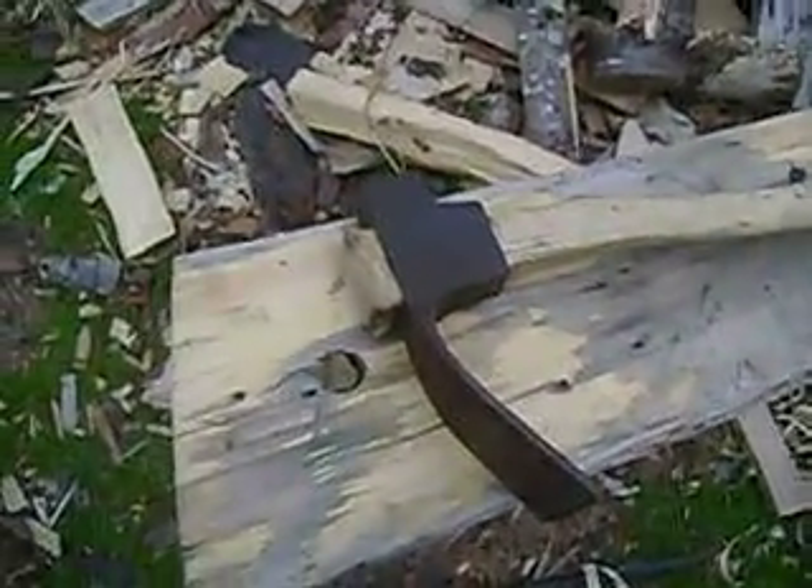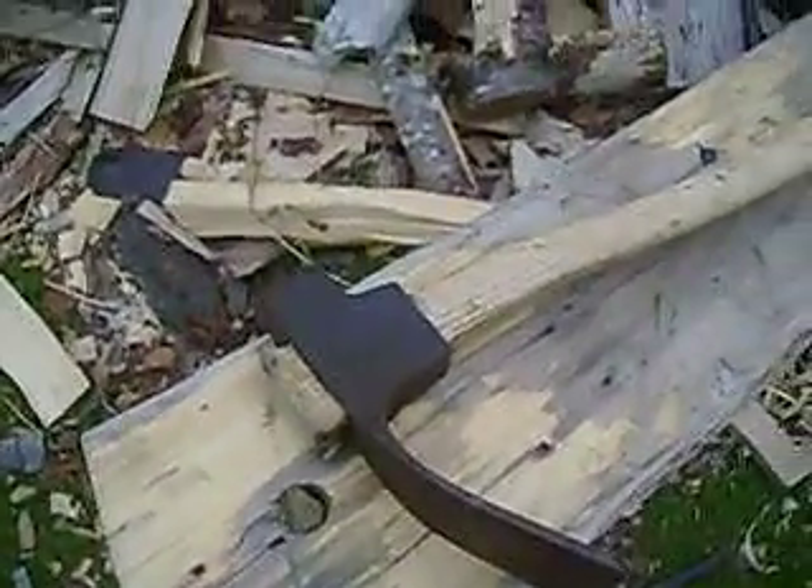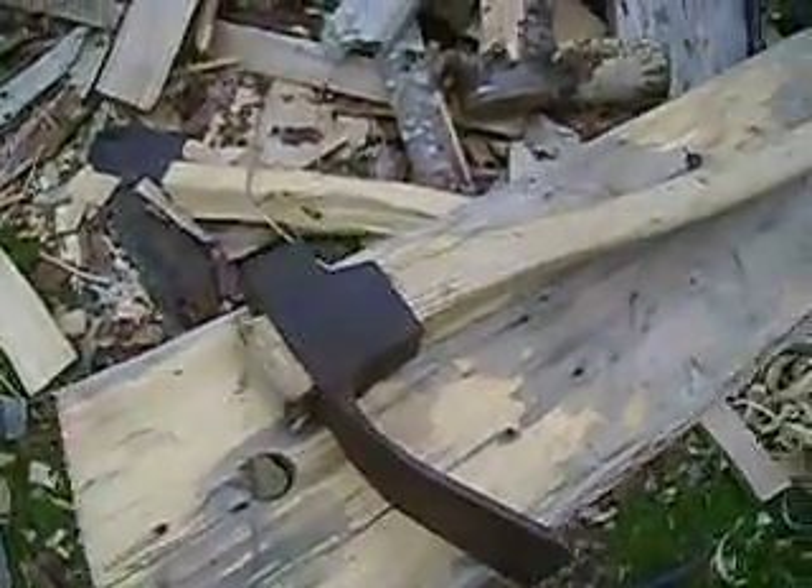Hi, everyone. Well, I picked this up yesterday. It's a big 50-mile yard sale. I couldn't get to it, but somebody picked it up for me.